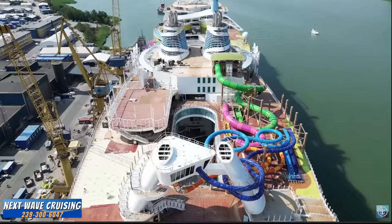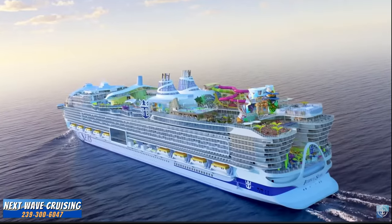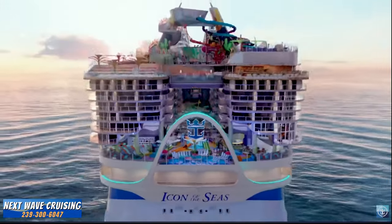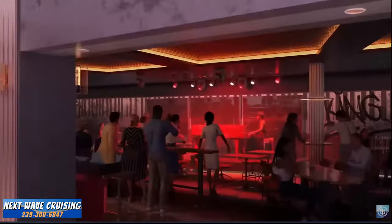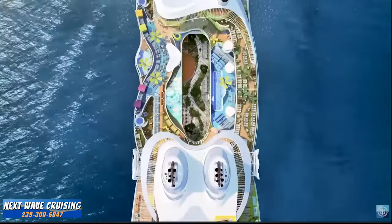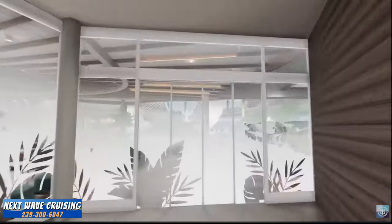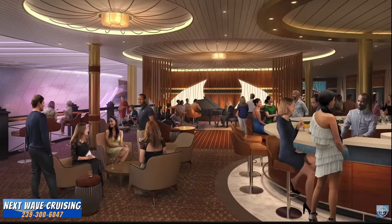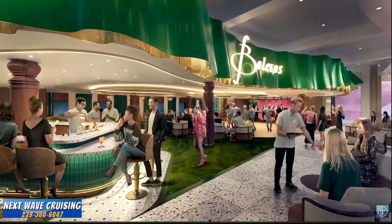Royal Caribbean: creating a first-of-its-kind vacation means considering every detail and square inch from the inside out. Icon of the Seas is designed to have just about everything any family or group of friends is looking for in a vacation. On this episode of Making an Icon, we're headed to the heartbeat of the ship — the Royal Promenade. Day and night, it's a place to be and be seen.